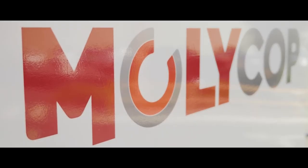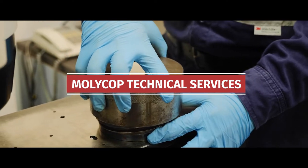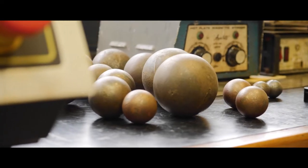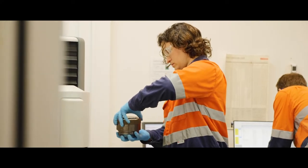We offer on-site process training, tools and systems, quality assurance, and development of grinding media products, through to how we service our customers from a technical support perspective. When we receive samples back from the customer, we can conduct a full metallurgical analysis on that product in the laboratory.